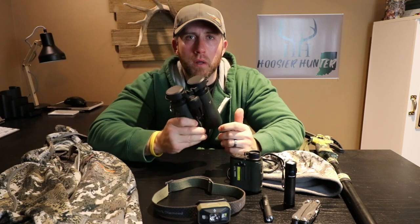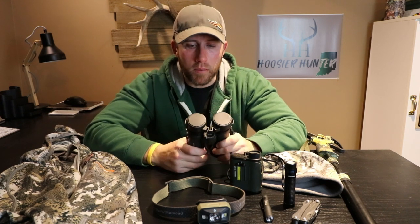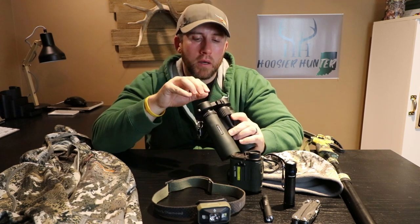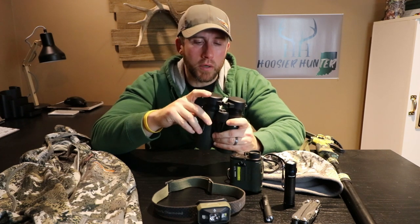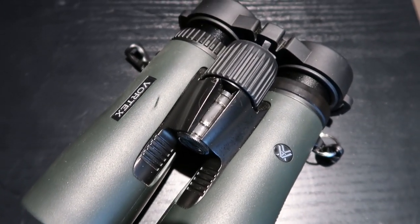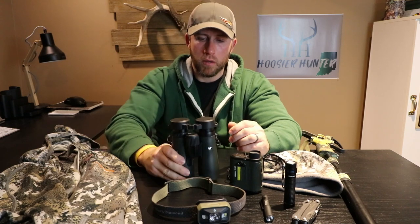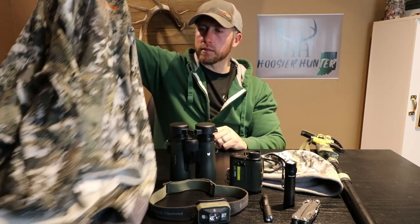Next is a good quality set of binoculars. These are great not only for hunting but for vacations in the mountains, checking out stuff through your back window — whatever it might be. There really is a big difference in the glass and clarity between a quality set like Vortex and something cheap from Walmart. Growing up I just used something cheap, but you really appreciate spending a little more on a good quality set. This is the Vortex Diamondback.